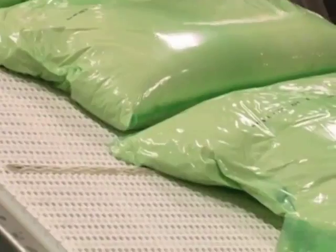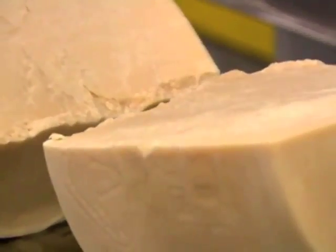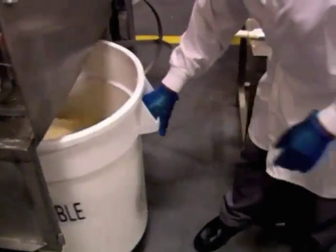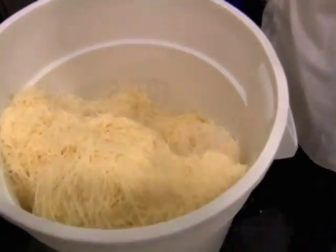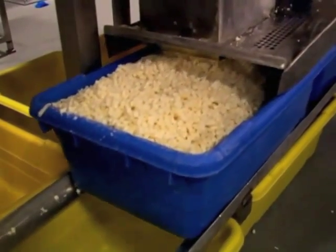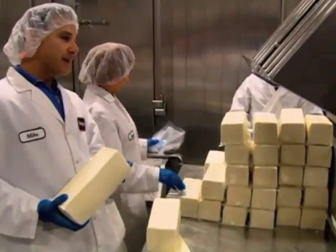Parmesan, mozzarella, ricotta, and pecorino romano — 100% pecorino romano, made from 100% sheep's milk, direct from Italy. Huge machines shred the cheese at lightning speed, processing 5,000 pounds in an hour.